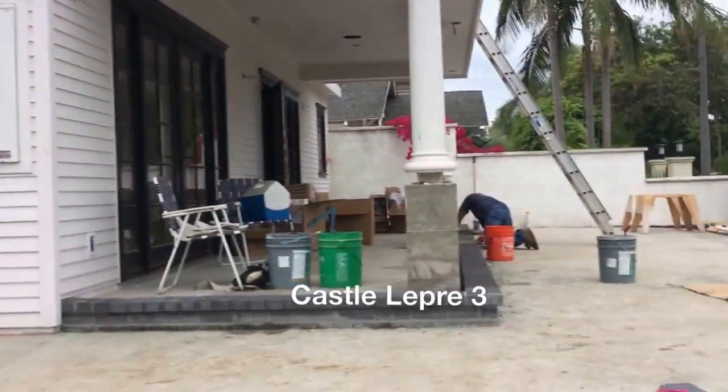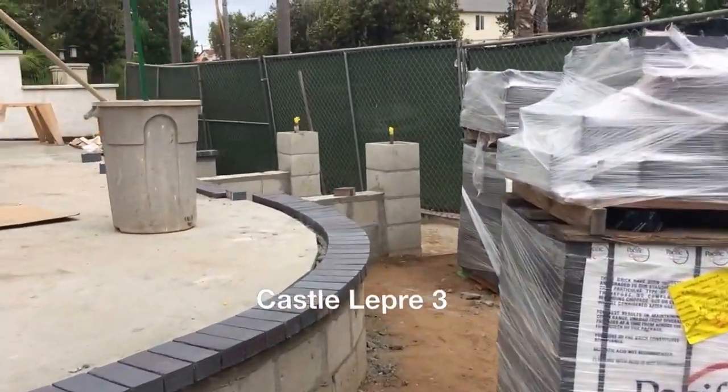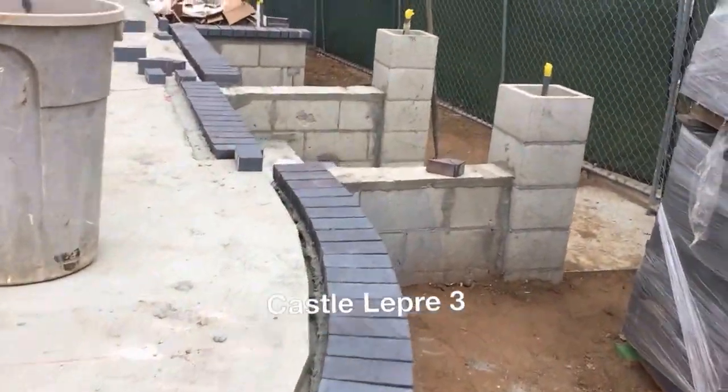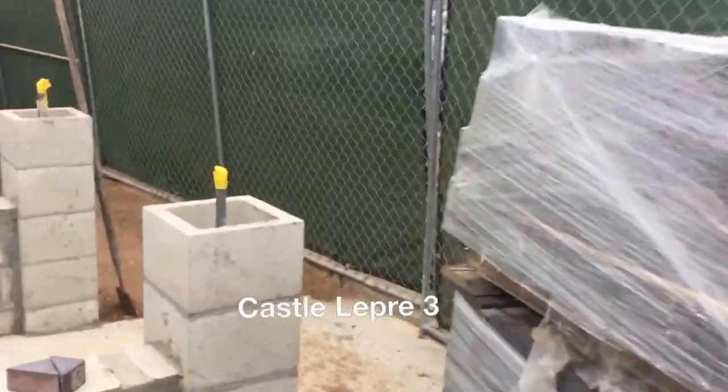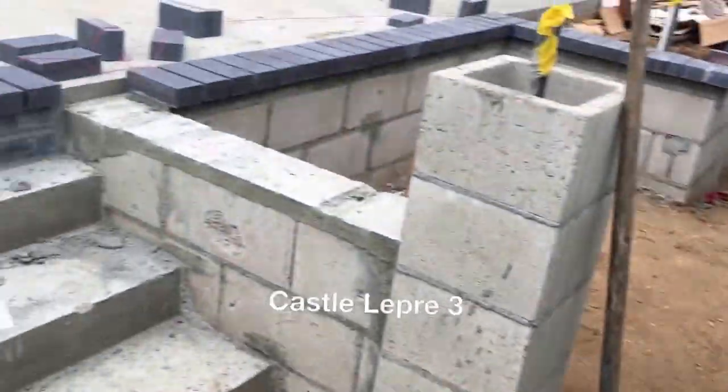Just a couple of weeks ago this wasn't even poured — the bricks here, very cool. This fence will be gone, it'll be lovely with an entrance right up here to the front.